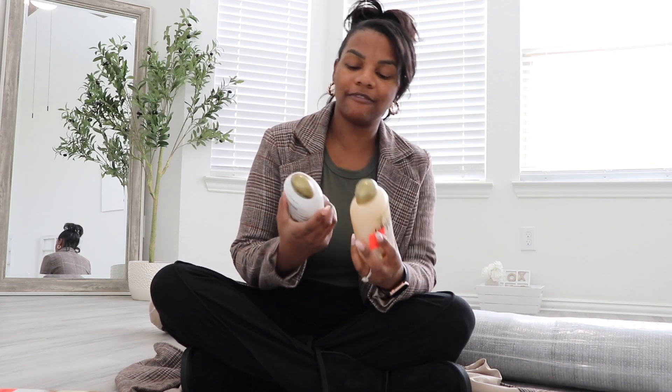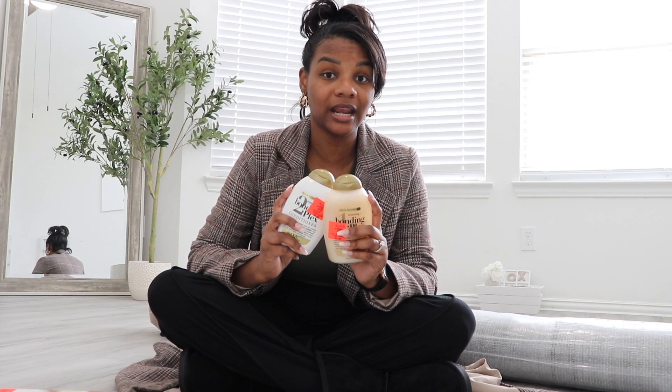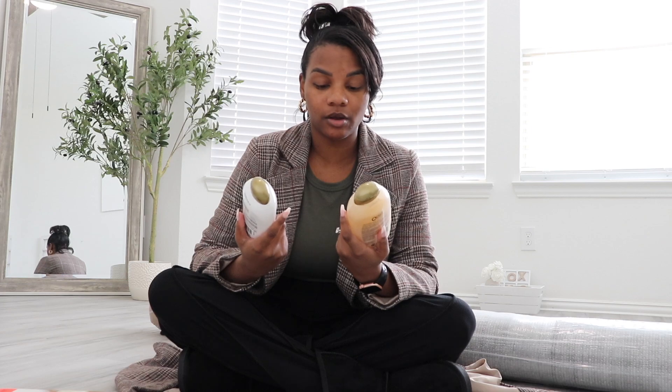Let's get into this haul. I've separated things by category. First, personal care: I found these shampoo and conditioner sets — the OGX brand. They're not a super expensive brand either way, but they're not this cheap. Each of these was $3.99. I got these for my husband because he's been using my expensive shampoo and conditioner. Still really good quality, and I'm excited to hear what he thinks.